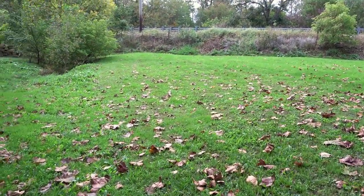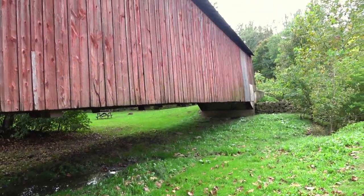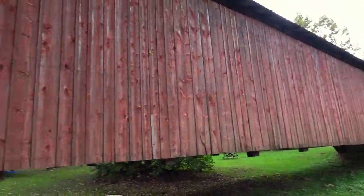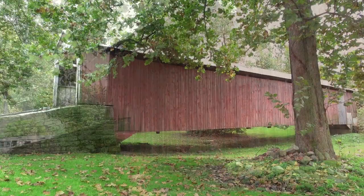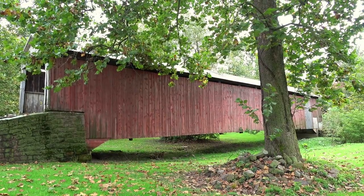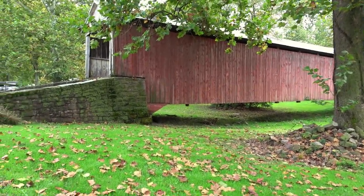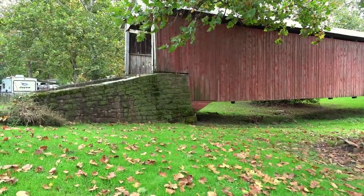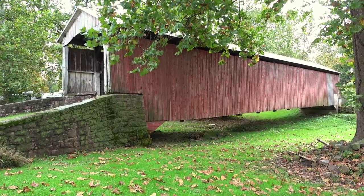Trying not to film the campers, but yeah, there's no creek under here anymore — kind of interesting. It'll probably be a bit of a shorter video since I can't really walk across it, but that is what it is. At least we can visit it and get a cool shot here.